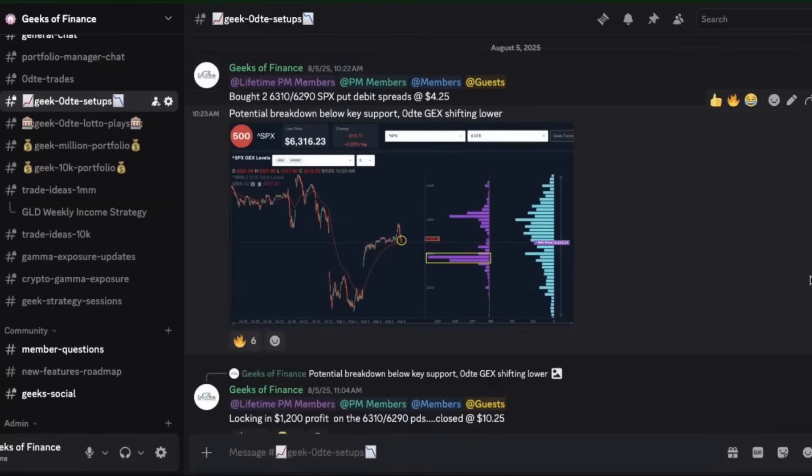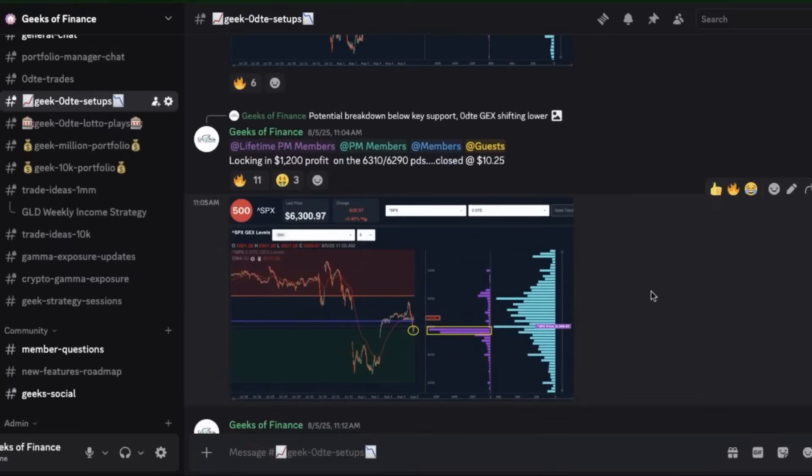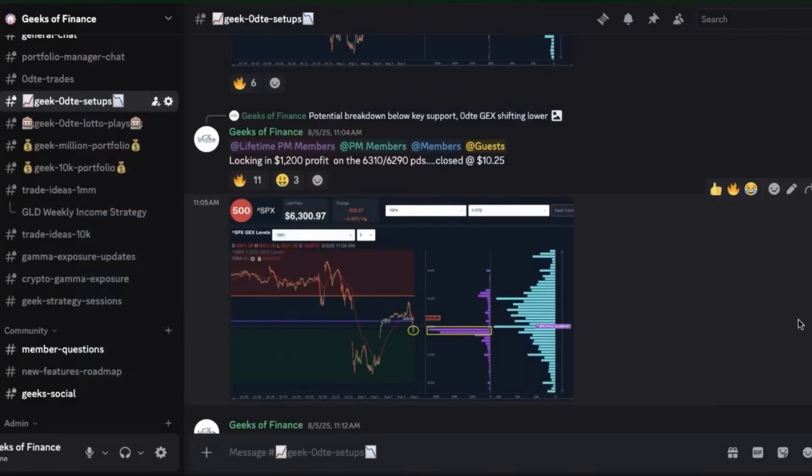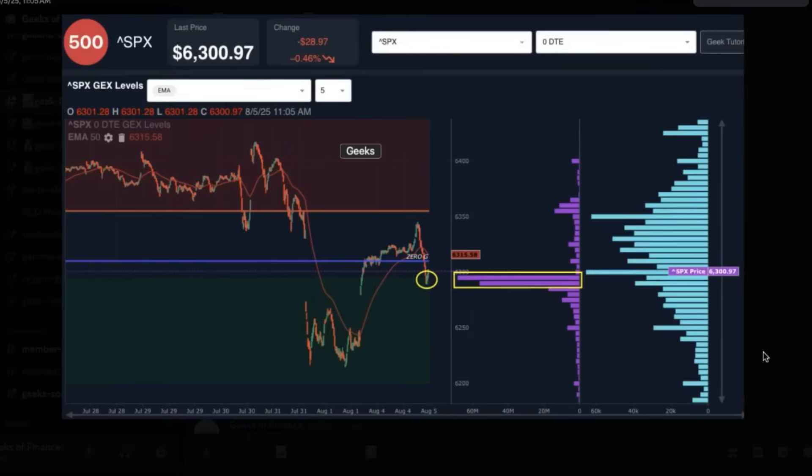We entered those 6310/6290 SPX put debit spreads for $4.25. Just 45 minutes later, price had sold off over 12 points on SPX down to the 6300 level. We weren't waiting for price to get all the way down to 6290, which was the short leg of our strategy. We took more than a 200% profit, closing those out at $10.25 — a total of $1,200 in profits in just 45 minutes. This is exactly what we were looking for: a further trend breakdown touching those lower gamma exposure concentrations. At that point, it made sense to take the position off because a potential bounce could be coming later in the day.